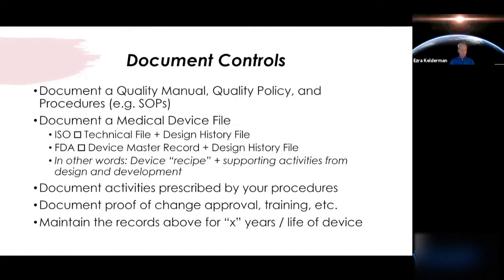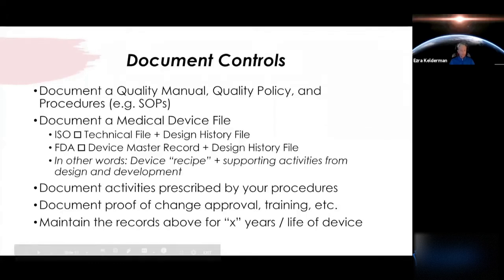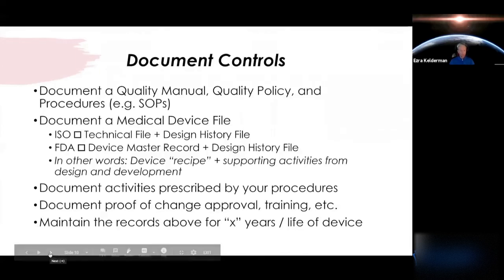Also document proof of team review — the appropriate members of your team reviewing those changes and assigning training. Another element of handling documents is quality records: both ISO and FDA will require you to maintain the records you generate for a certain number of years or the life of the device. Now that many people are moving to electronic systems, storing records isn't as much of a task as it used to be with physical cabinets, but you definitely want to make sure you hold on to your records.